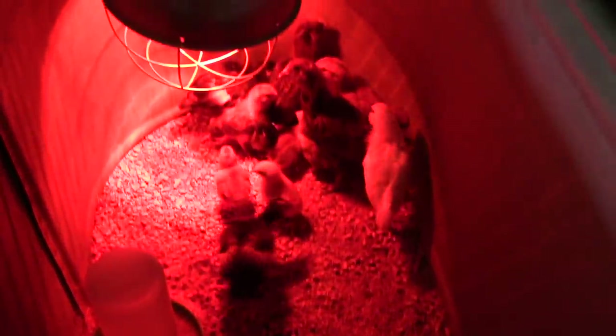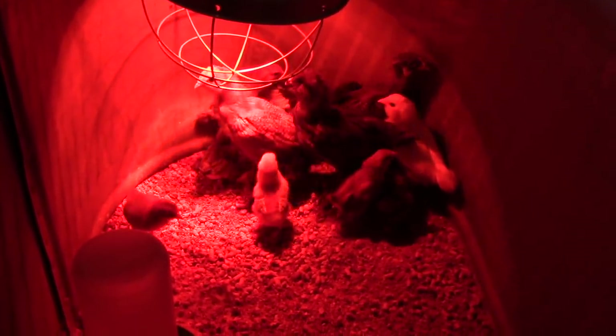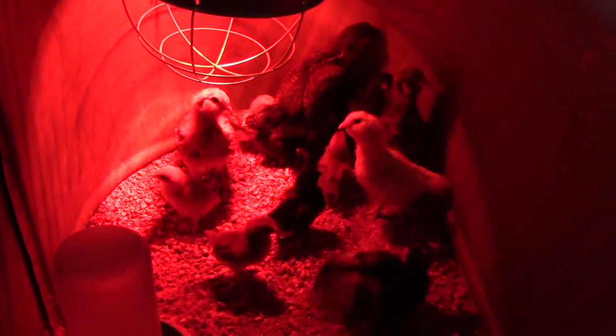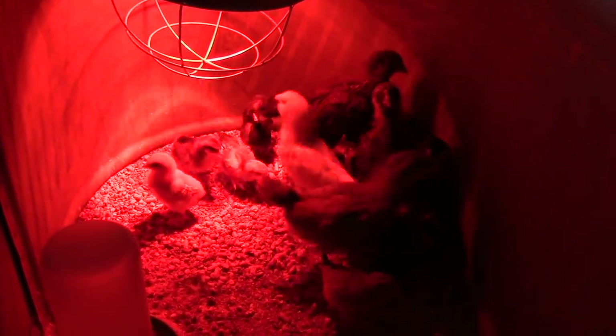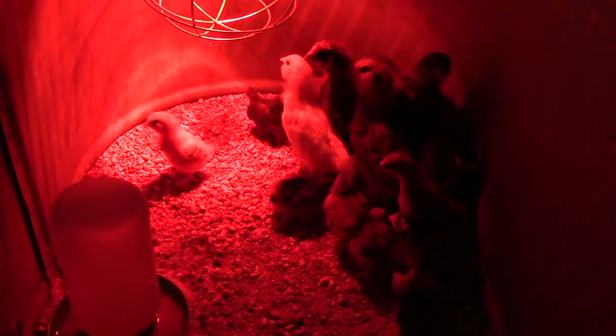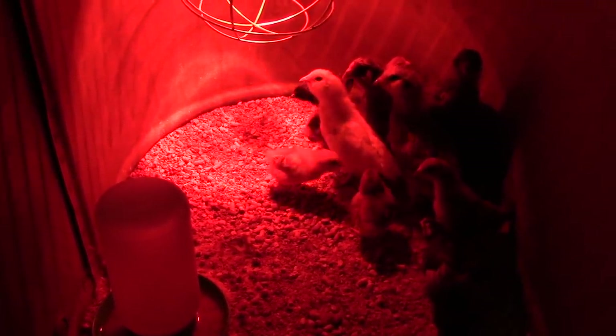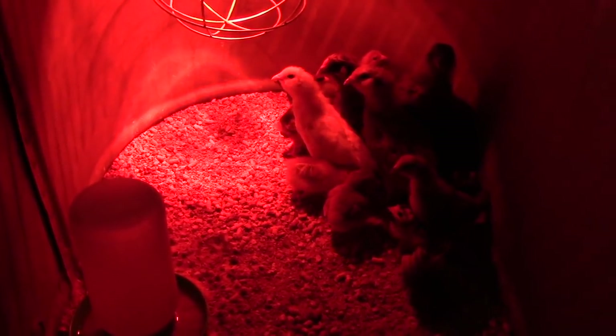They're starting to get their feathers and will be ready to go out to the brooder real soon. The Americanas — you can see they have the bearded faces. They are the breed that lays the colored blue, green, tinted eggs. So I'm going to get them some fresh food and water and then we'll go check on Daisy and the Spanish goats.